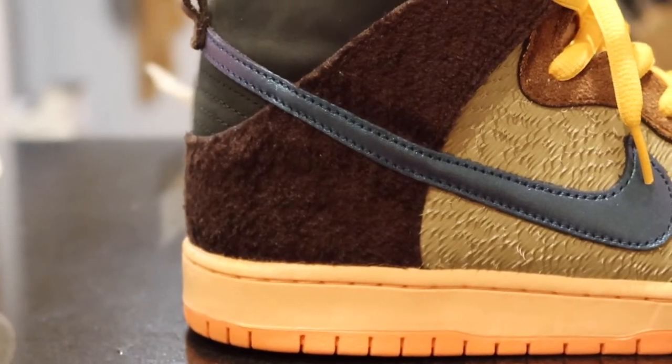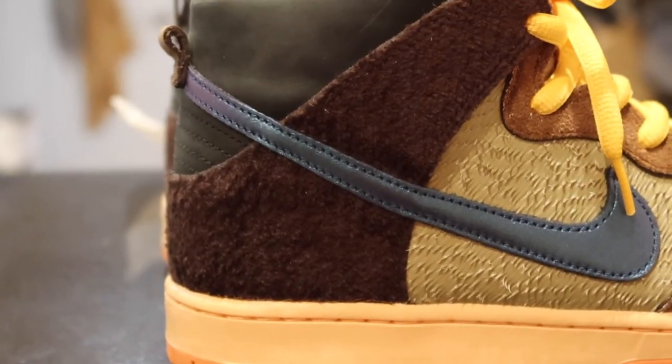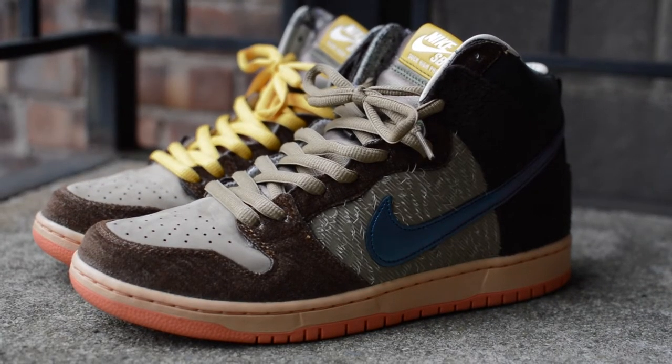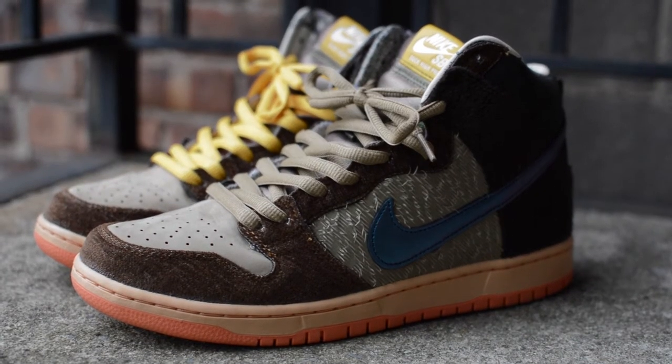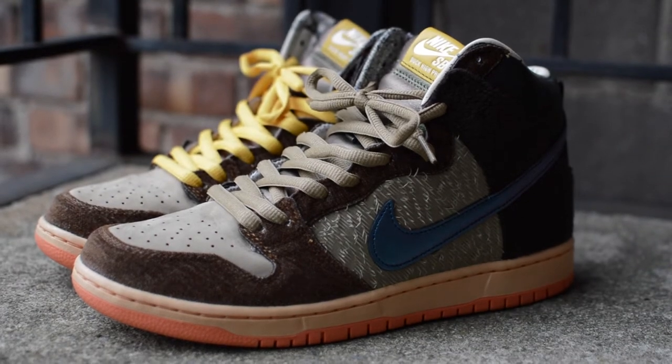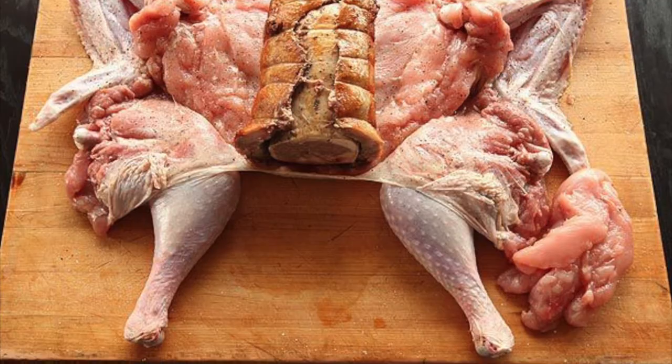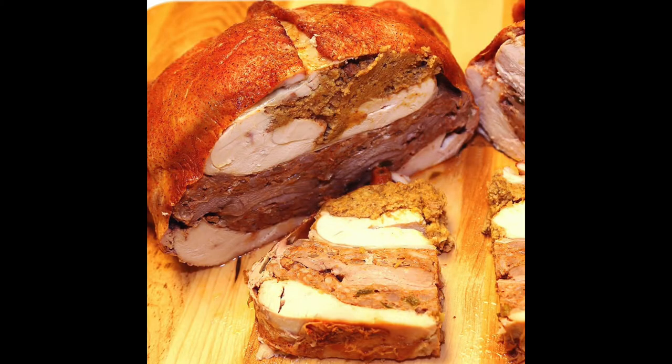So these are dubbed as the turduncans, or the mallards, as they draw inspiration from the signature holiday dish called the turducken, which was made famous in the US by John Madden, and consists of a deboned chicken stuffed into a deboned duck, which is then stuffed into a deboned turkey — so a lot of meat going on there.